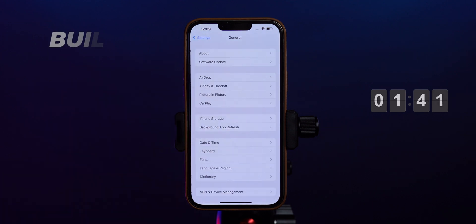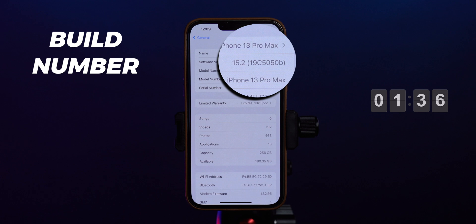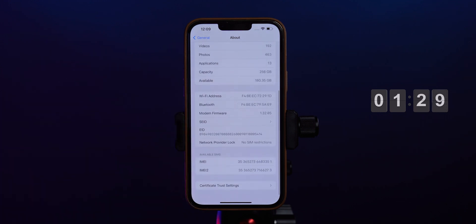First, let's take a look at the build number, and that is 19C5050B. It's a B at the end, which is a sign that Apple is planning to release the RC and public release very soon. I'll share the dates, so watch this video till the end to know.